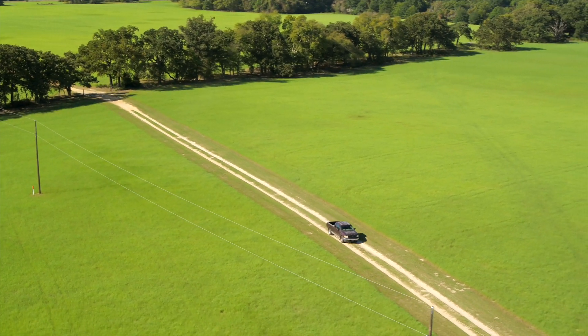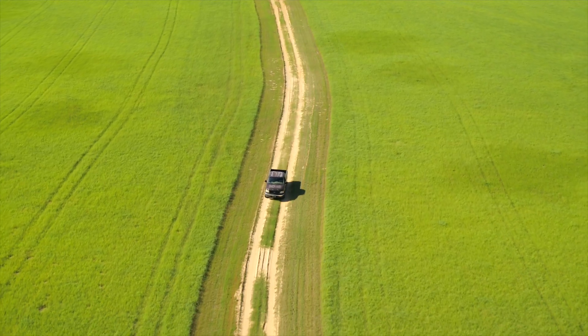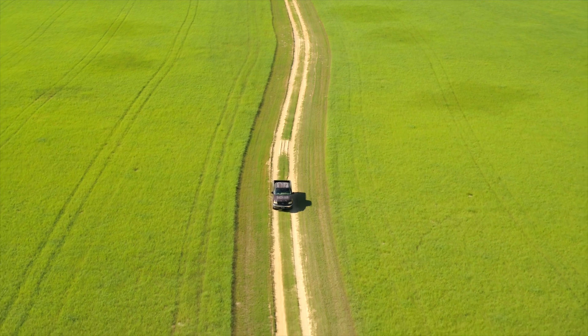With the OptiSense fiber optic acoustic monitoring solution, you get real-time, actionable data that allows you to be more aware of the environment in and around your critical assets.